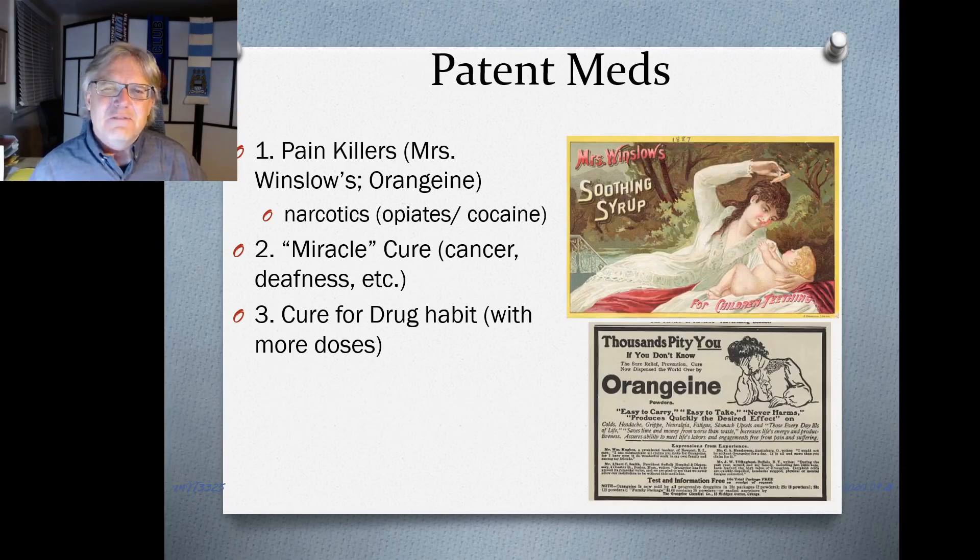These products fell into broad categories. One of the more prominent was painkillers — examples include Mrs. Winslow's Soothing Syrup and Orangine. These products typically contained some measure of a narcotic — a slight amount of opium or cocaine — and so they would have a soothing effect on the user due to the opioid or cocaine.